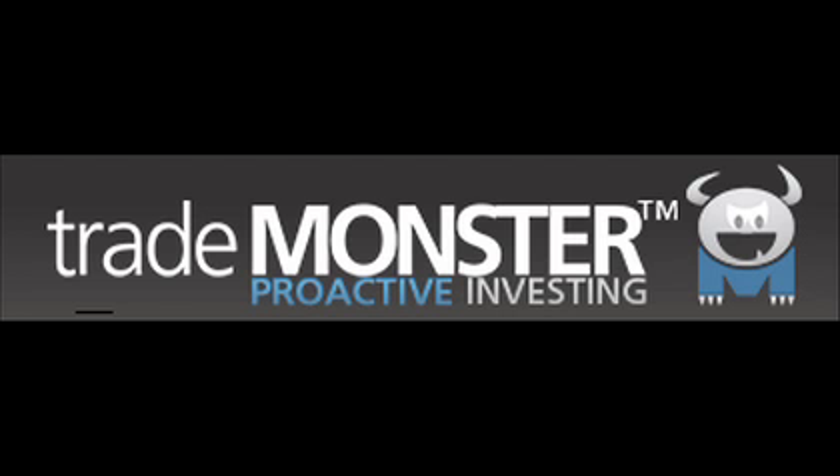Trademonster.com, four and a half stars, best online broker, two years running according to Barron's. Trademonster.com.